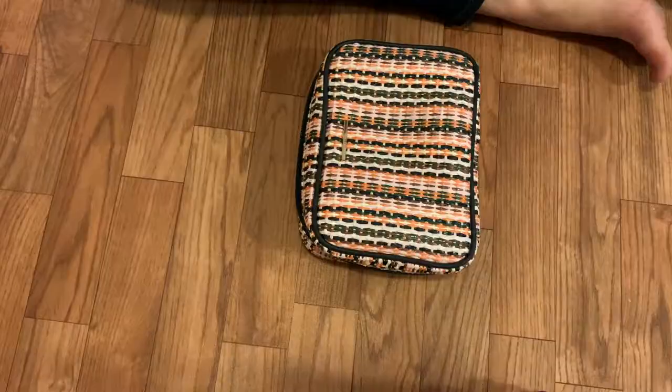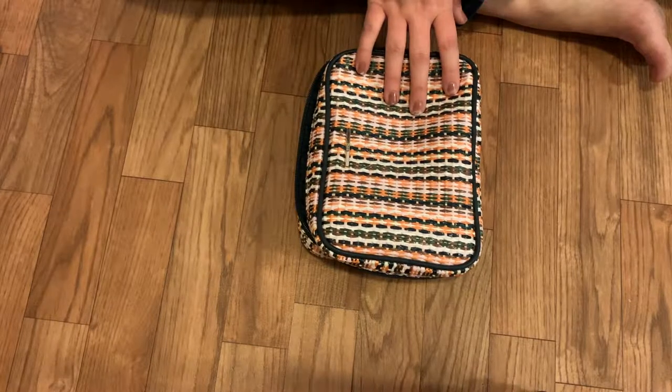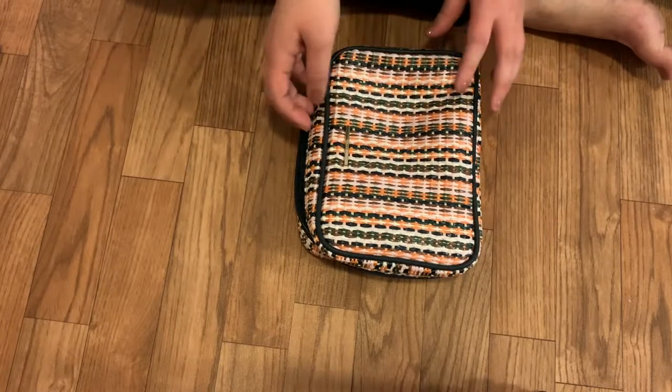Let's jump on into packing. First I'm going to show you how I pack my makeup bag. Now I have this bag that I've had for about 10 years — I bought it at Walmart. It's by the brand Trina, but since it is 10 years old I am not going to put a link in the description.